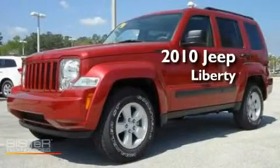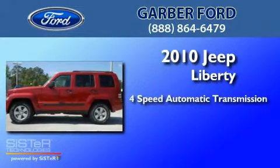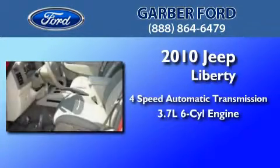This is a 2010 Jeep Liberty. This SUV has a 4-speed automatic transmission and a 3.7-liter V6.